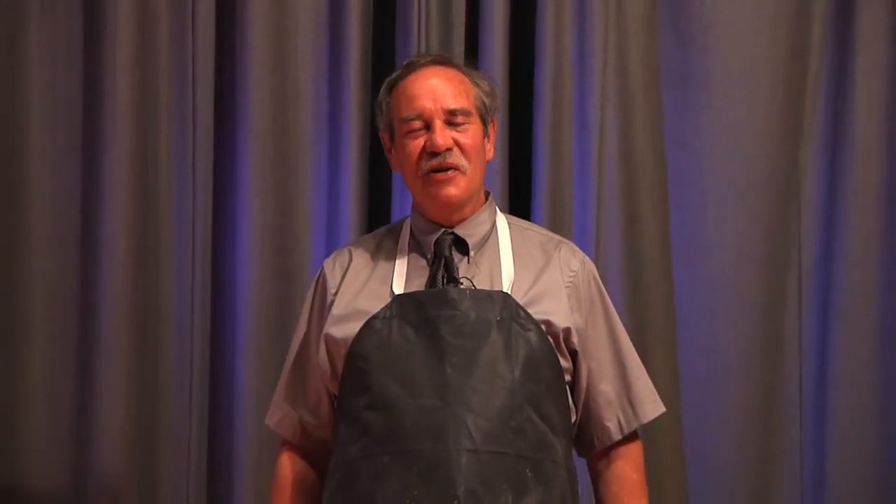Hi, my name is Judd Brown, Exhibits Manager at the American Museum of Science and Energy, and today we're going to talk about one of the coolest things in science: liquid nitrogen.